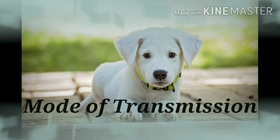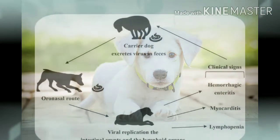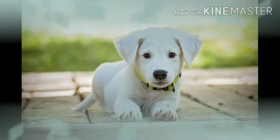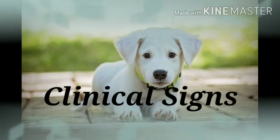Mode of transmission: the virus is shed in the feces of infected dogs within four to five days of exposure, throughout the period of illness, and for nearly 10 days after recovery. Infection is acquired through direct oral or nasal contact with virus-containing feces, or indirectly through contact with virus-contaminated fomites — for example, environment, personnel, or equipment.